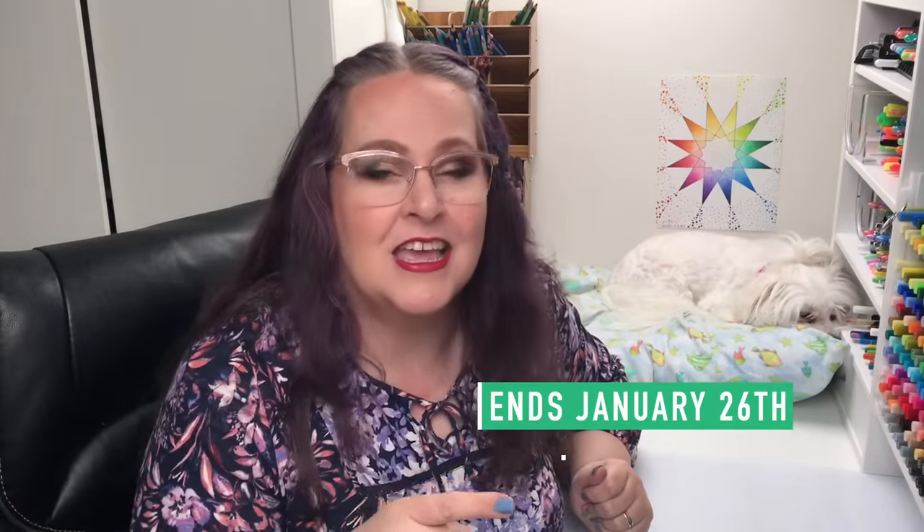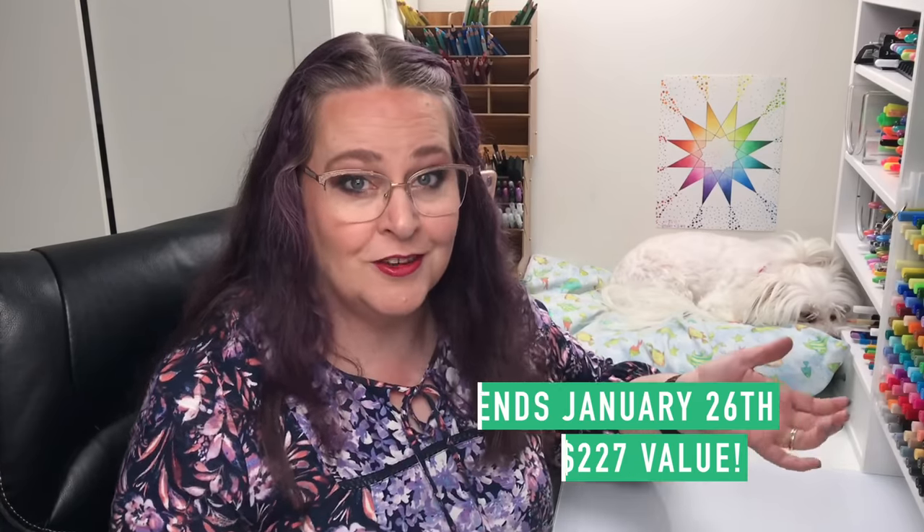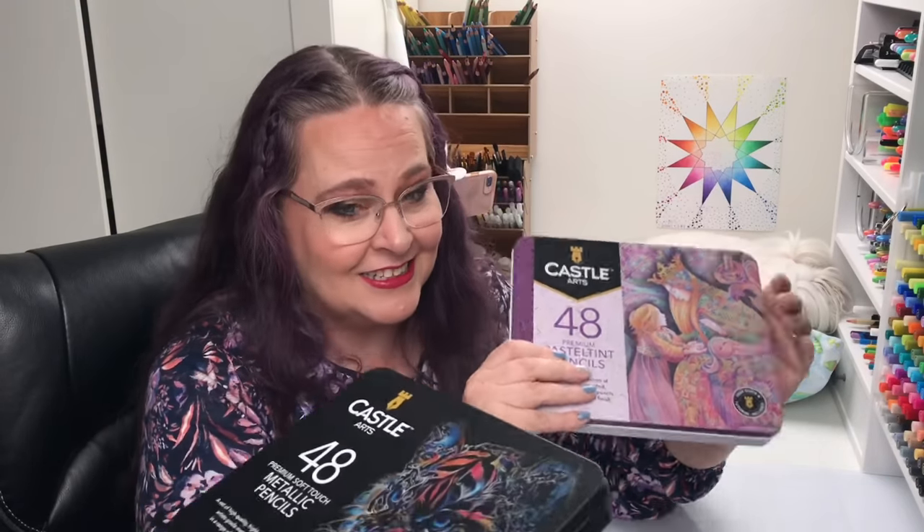Before we get started with the head-to-head battle, I need to tell you about our massive giveaway. I love a good giveaway and this one is extra good. It's massive, it's huge, and it ends January 26th and we're going to announce the winner on January 27th. If you win this giant prize, you get the gold pencils and you get the Castle Arts pastel tints.